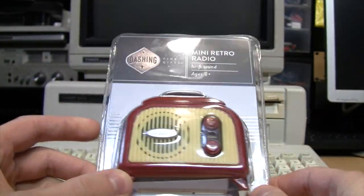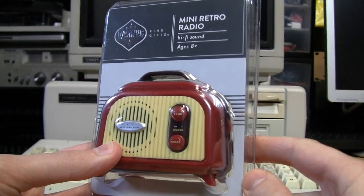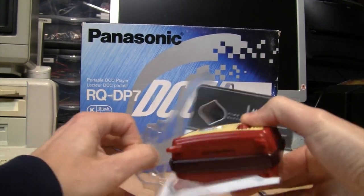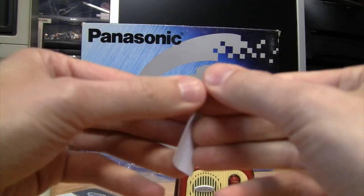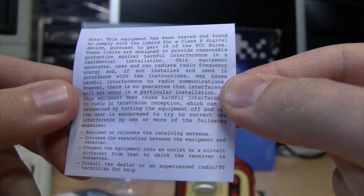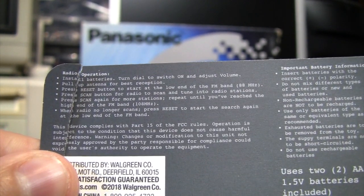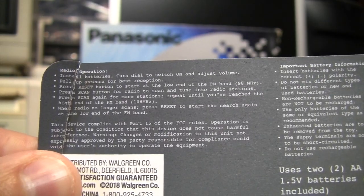It looks like there's a little instruction sheet on the bottom, so let's open this up and see how well it works. It's a little folded piece of paper — an FCC notice. There are instructions about using the auto scan radio: you just press the scan button to scan through the radio stations, and once you reach the top of the dial you have to press reset to start over at the beginning.